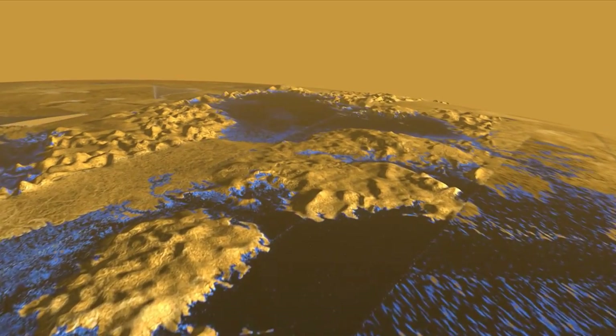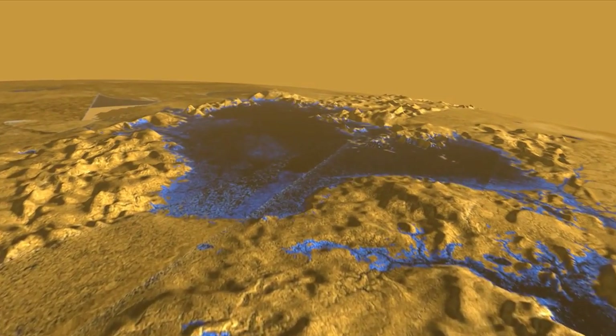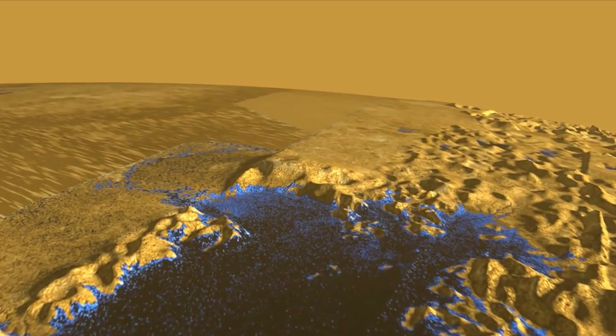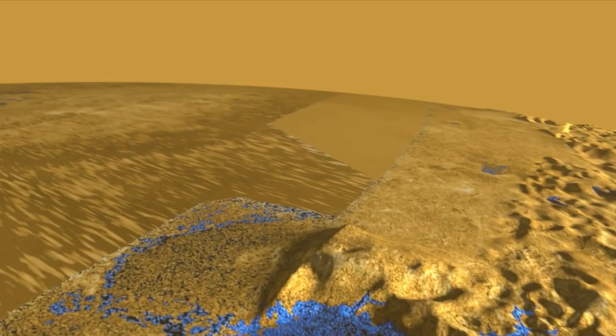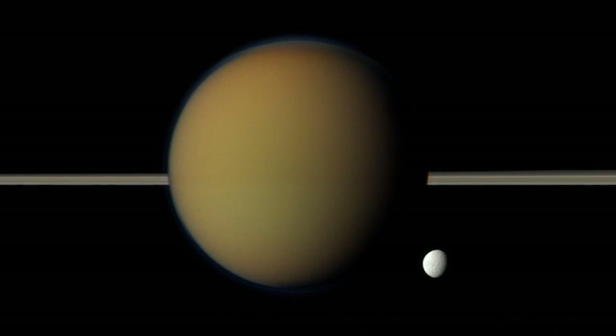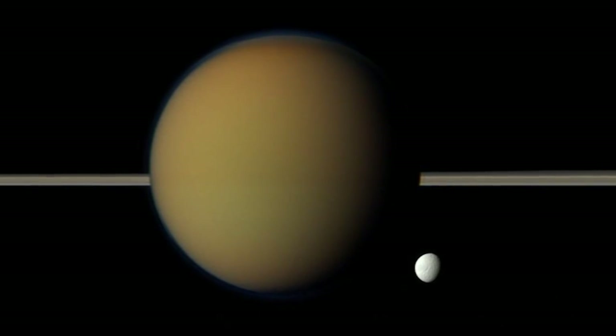These liquids are going through a hydrologic cycle in that they are stored in reservoirs and lakes and seas at both of the poles, but they are also in the atmosphere. There's an evaporative process where they can move into the atmosphere, and there is rain there — the first place we've ever discovered that has rain happening.